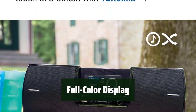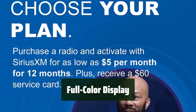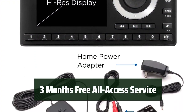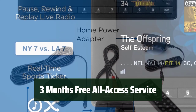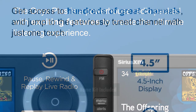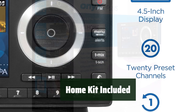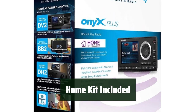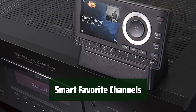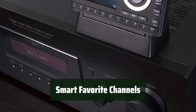The radio features a full-color display with album art, channel logos, and graphics, making it easy to navigate and enjoy your favorite music. Get 3 months free all-access service with subscription, so you can start enjoying Sirius XM right away without any additional cost. The SXPL1H1 Onyx Plus comes with a home kit, allowing you to enjoy Sirius XM through your home stereo or powered speakers. Store up to 20 smart favorite channels for quick selection, so you can easily access your preferred music and shows.